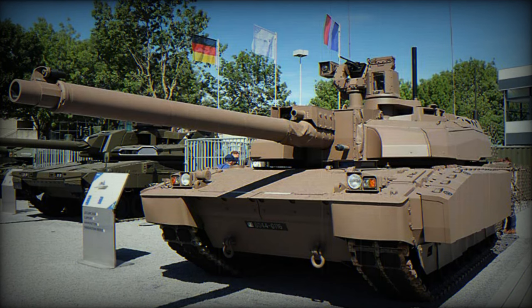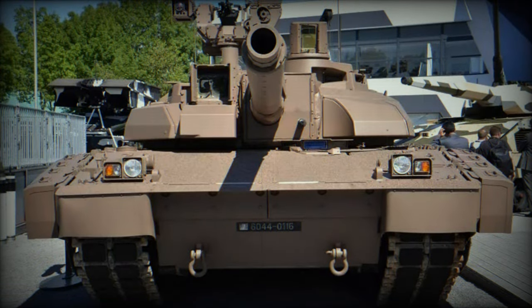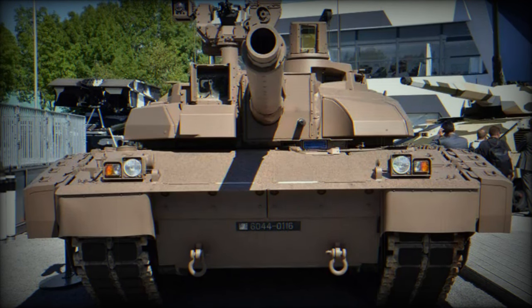The first two XLR tanks were delivered in June, and the Army expects to receive the first batch of 18 operational tanks in 2023, with a goal to upgrade 200 of the 215 Leclerc tanks currently in service by 2029.